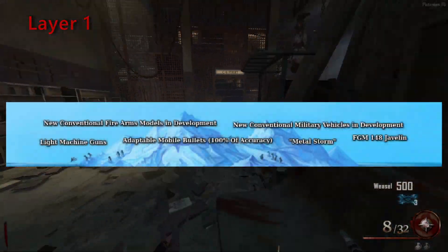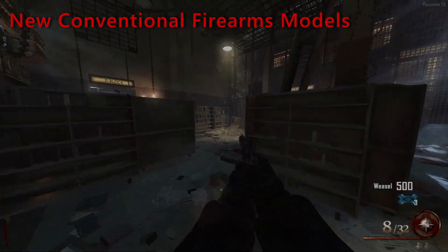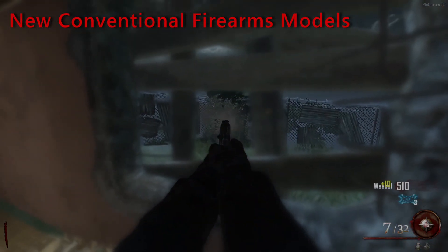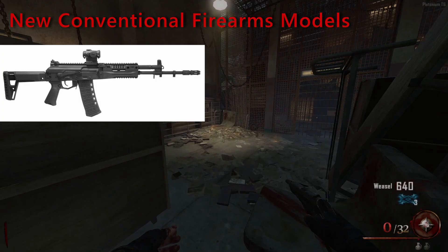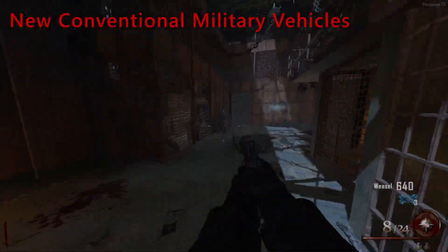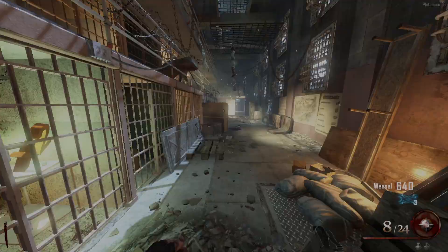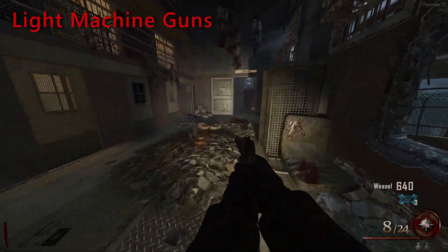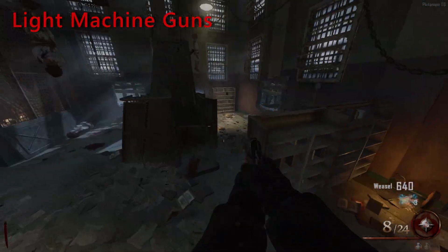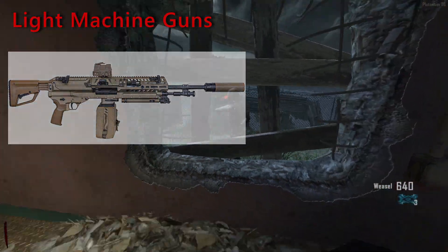Starting with layer 1: new conventional firearm models. An example would be the newer models of AK-47 assault rifles, being the AK-19 and the AK-15. New conventional military vehicles — an example would be the Armata tank. Light machine guns: conventional machine guns are very heavy and impractical, but these ones have a reduced size with light materials.